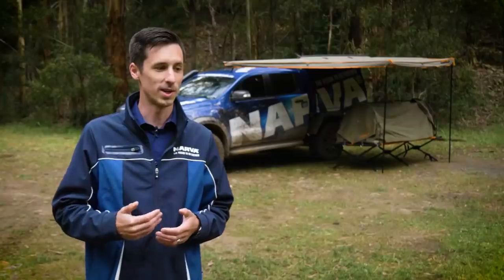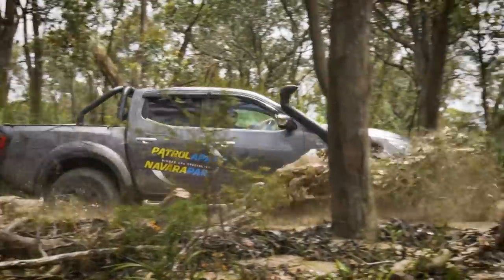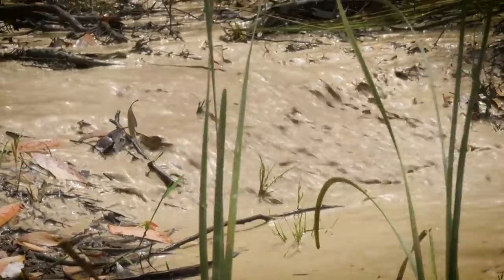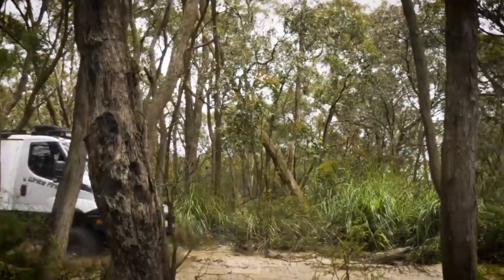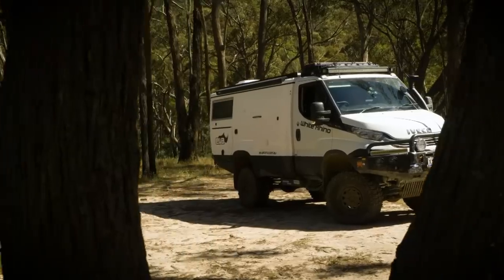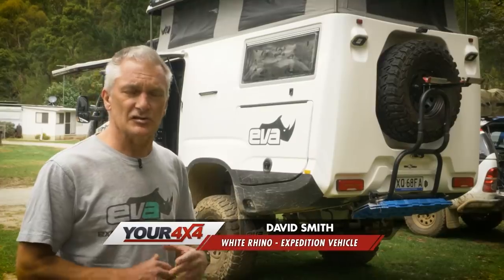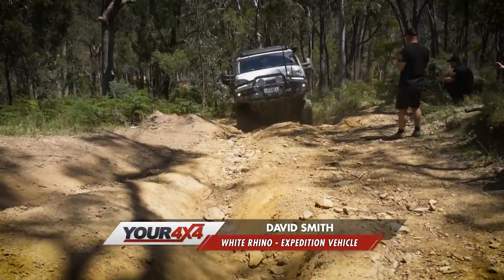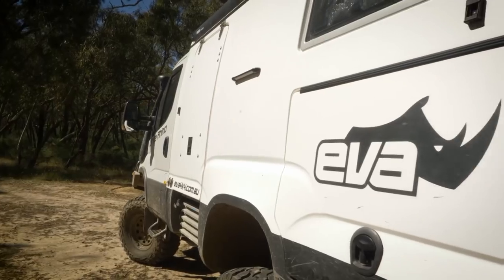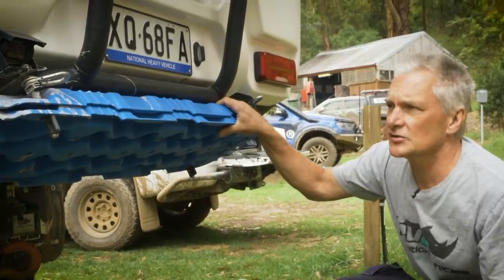We're still not quite at the rocky track that I've been told about. Simon's promised us it's going to be challenging for some vehicles and really going to test us. This is my White Rhino, based on the Iveco — the same as Simon's truck. It's set up as an expedition vehicle to take me anywhere I want to go in comfort. It's got solar, 200 litres of water, 200 litres of fuel, and a pair of treads up on the back, easy to get to.